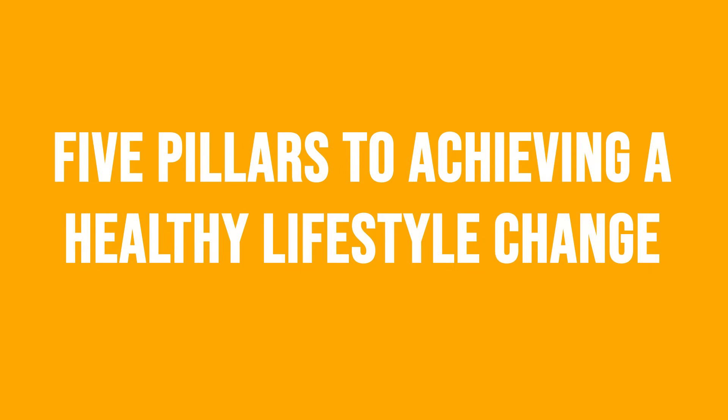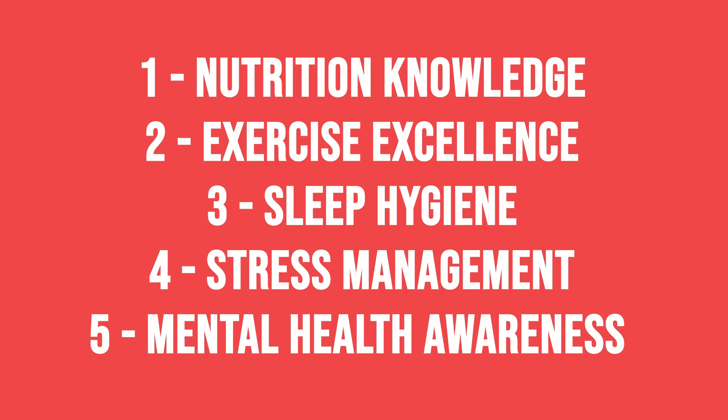Let me simplify it a bit more. I call these the five pillars to achieving a healthy lifestyle change — and without them, you're doing it the hard way. Number one: nutrition knowledge. Number two: exercise excellence. Number three: sleep hygiene. Number four: stress management. And number five: mental health awareness. If you can get these things to at least 80% proficiency on your healthcare journey, you are well on your way to being the best version of you.